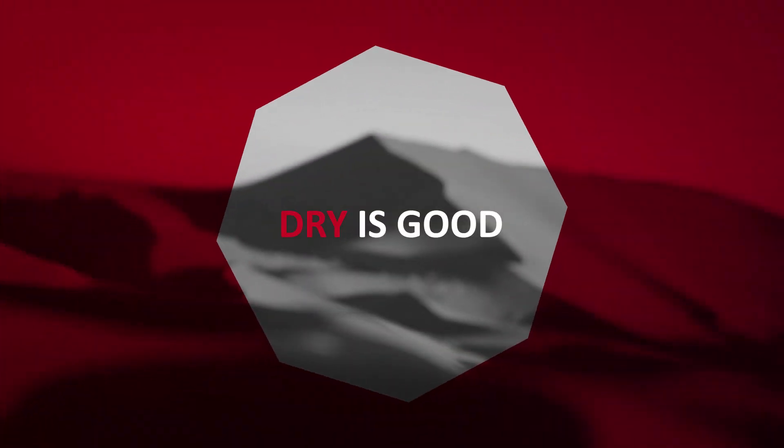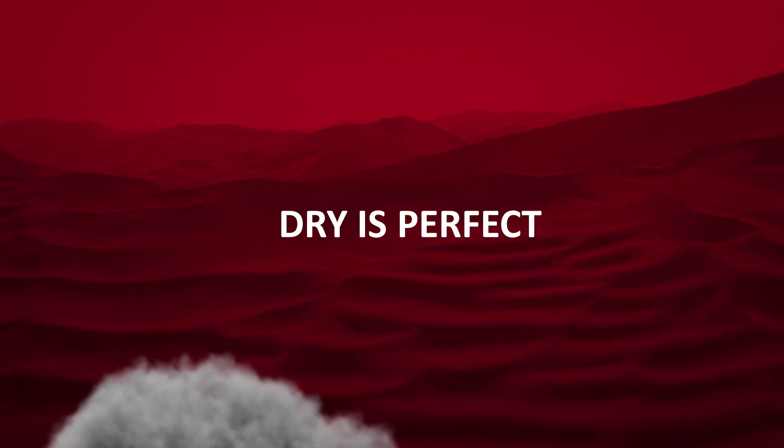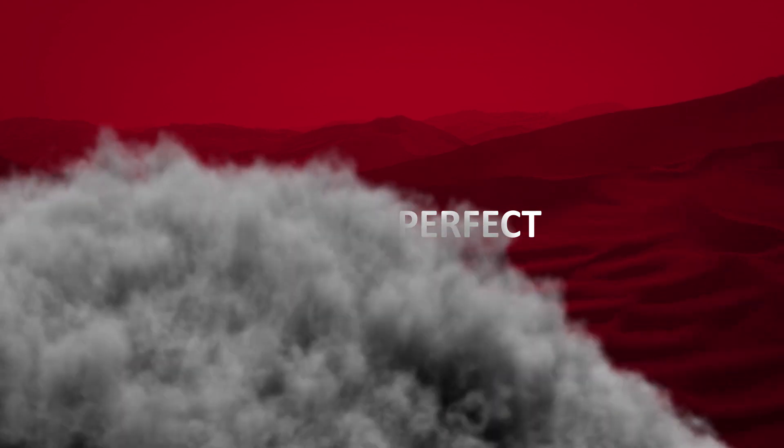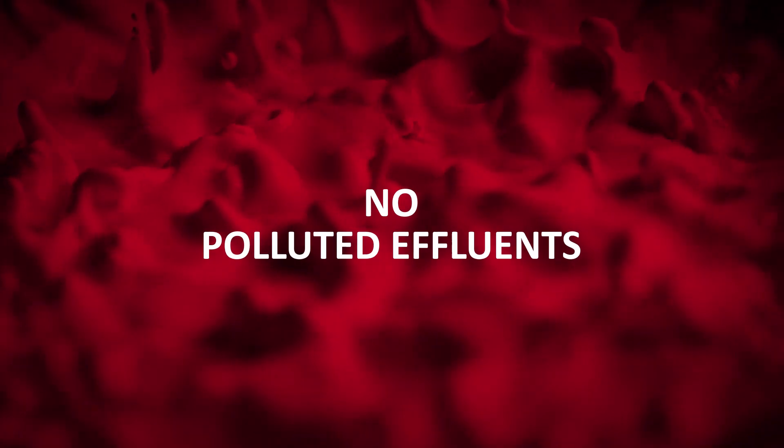In this case, dry is good, dry is perfect. Pumps that use water or oil in the process volume come with the risk of contaminating the process. With the EDP, you can forget about messy oil filters or polluted effluents.